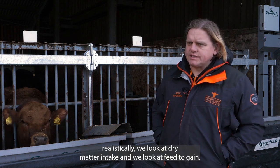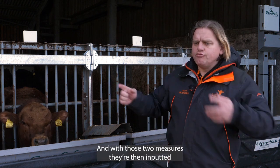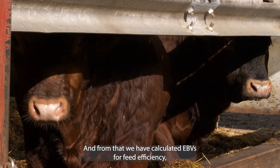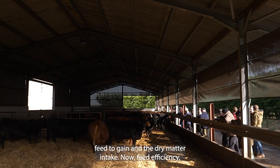We look at two different measures: dry matter intake and feed-to-gain. With those two measures, they are then inputted into our block run, which contains all the rest of the animals, and from that we have calculated EBVs for feed efficiency, feed-to-gain, and dry matter intake.